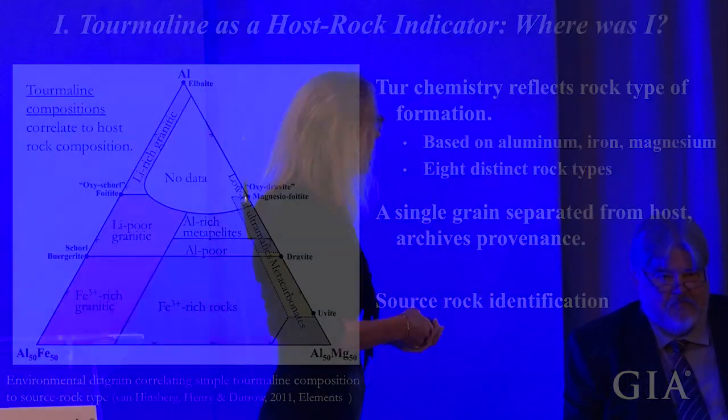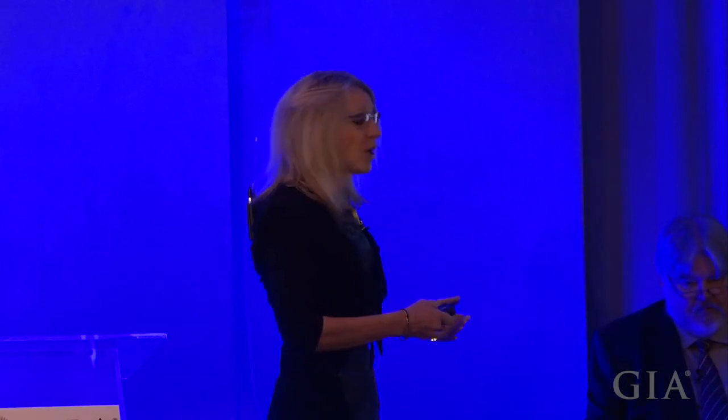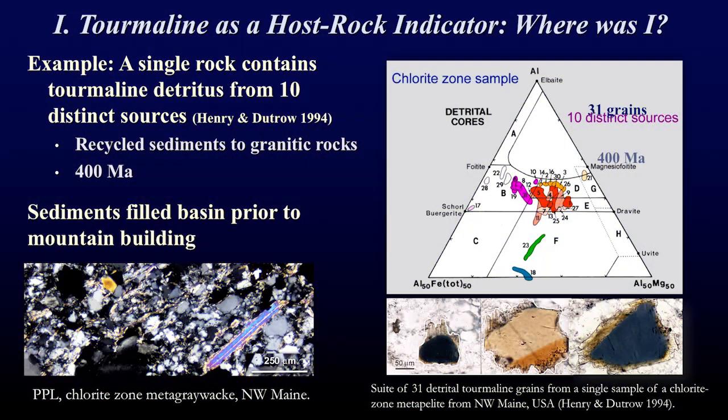In fact, the first attribute is that tourmaline is a very faithful recorder of the rock type in which it forms. If we simply analyze three elements in tourmaline — iron, aluminum, and magnesium — it correlates very closely to the rock type in which it formed. Eight different rock types, both igneous and metamorphic, are shown here. So if a single grain gets separated from its original rock, we can analyze its chemistry to determine the original host rock. Tourmaline archives its provenance — it's a provenance indicator.